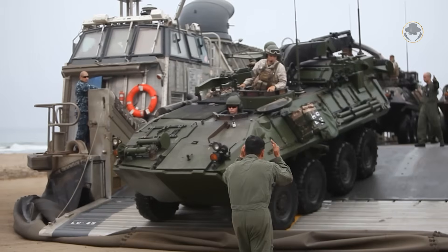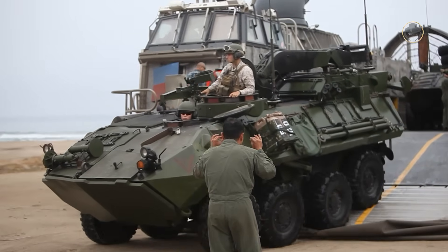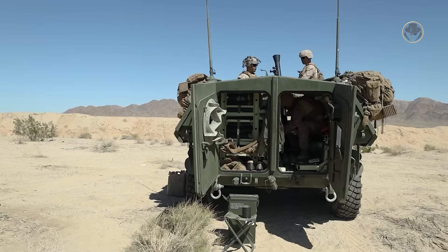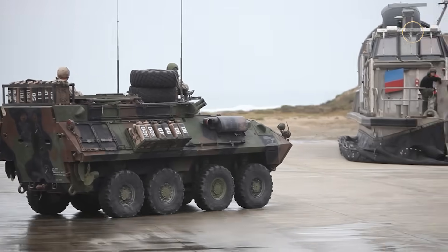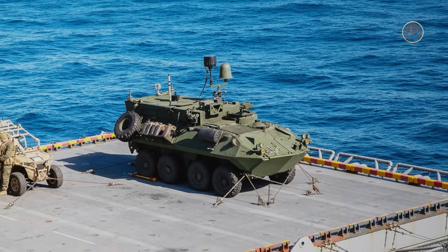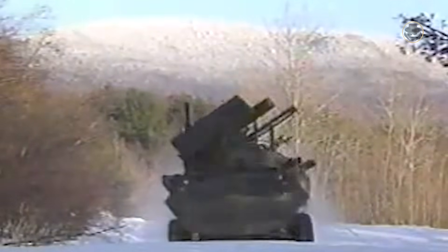In addition to the reconnaissance variant, the USA operates the LAV-R Maintenance Recovery, LAV-AT Anti-Tank, LAV-M 81mm Mortar Carrier, LAV-C2 Command and Control, LAV-L Logistics, and LAV-MEV Electronic Warfare Support System versions. The LAV-AD air defence model has been retired.